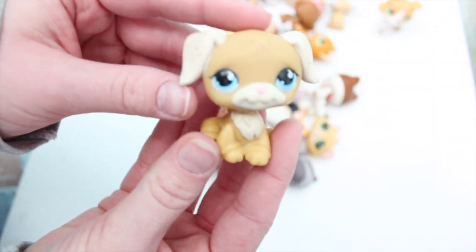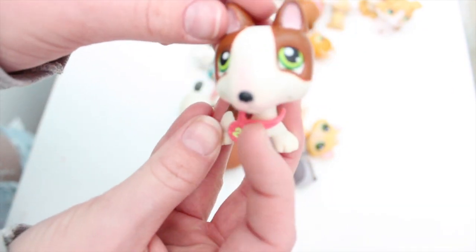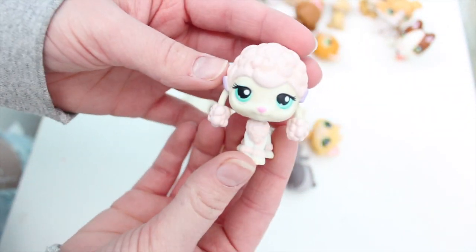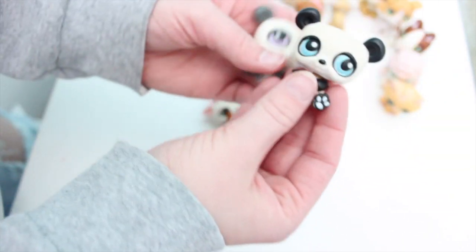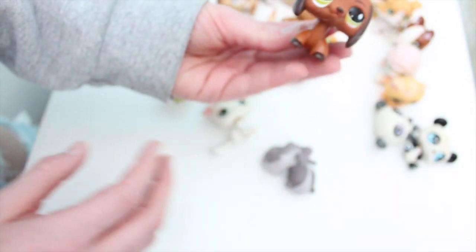And then we have this golden retriever. We have this bulldog and he's got this little collar — or it's like a badge or something. We then have this poodle. This bonbon kitty, that's really cool. And these pandas — they're not in the best condition, but I like literally only care about the collie. But these are really cute too.